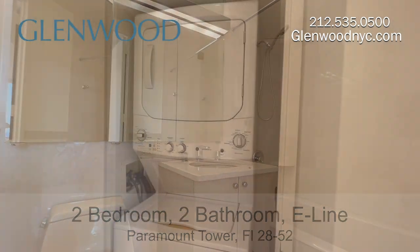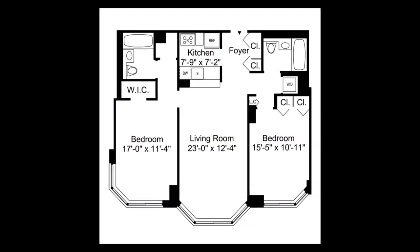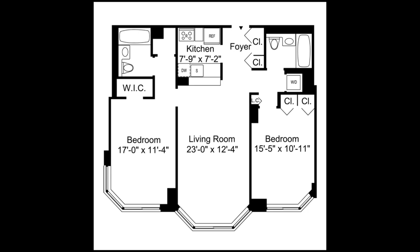There's a full-size washer and dryer here. We hope you enjoyed this virtual video tour. For more information and availability, please visit GlenwoodNYC.com.